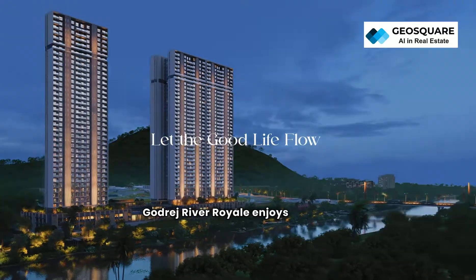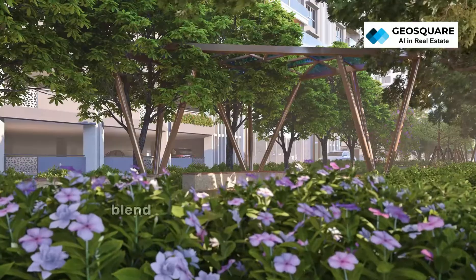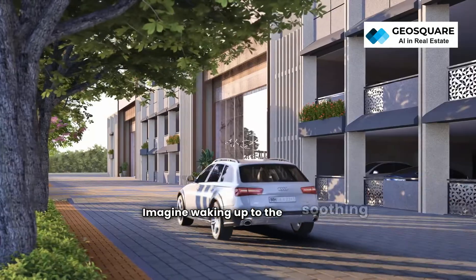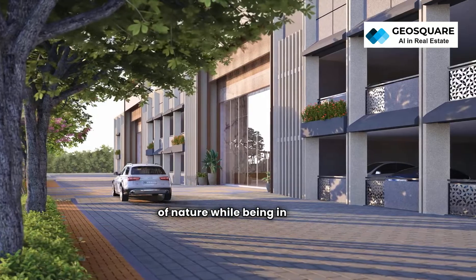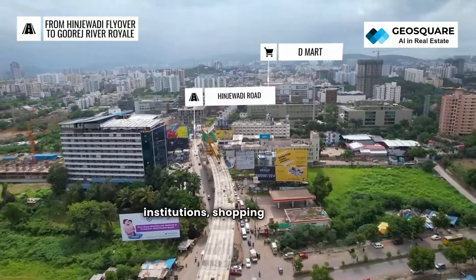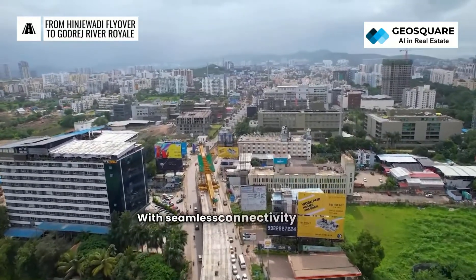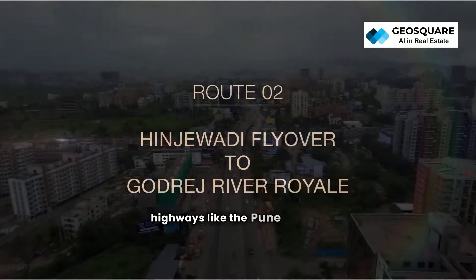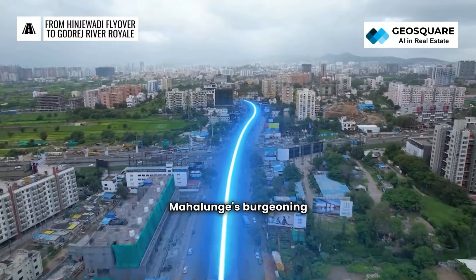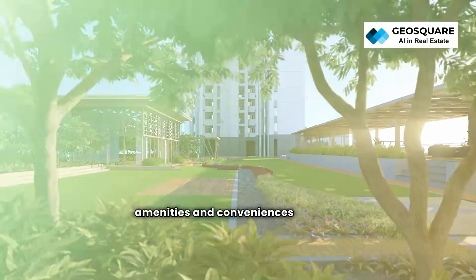Godrej River Royal enjoys a prime location in Mahalunge, Pune, offering residents a perfect blend of natural serenity and urban convenience. Imagine waking up to the soothing sounds of nature while being in close proximity to key landmarks like tech parks, educational institutions, shopping centers, and entertainment hubs. With seamless connectivity to major highways like the Pune-Mumbai Expressway, commuting becomes effortless. Mahalunge's burgeoning development ensures access to modern amenities and conveniences at every step.